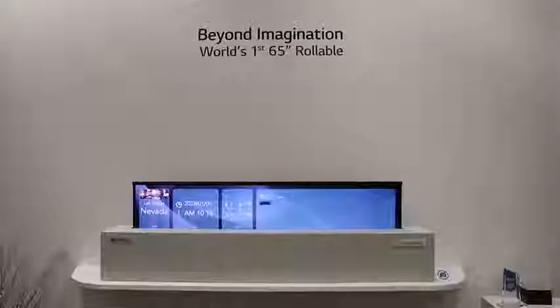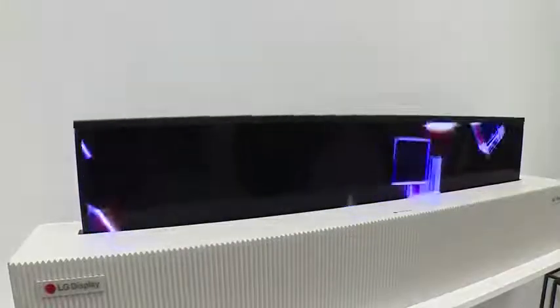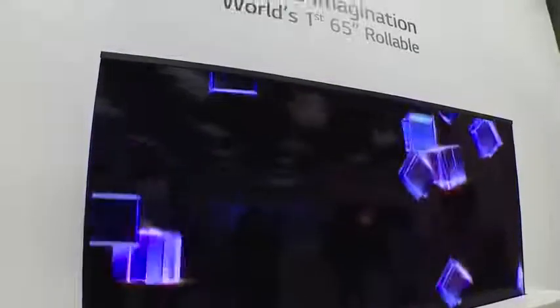Hey guys, Fundy E here and today I finally got to check out the LG rollable display. Now before we continue, this is from LG Displays and not LG TVs — two separate companies. This is a 65-inch rollable OLED, which means the display is housed in a box or smaller unit and it basically rolls all the way out, which is absolutely fantastic.